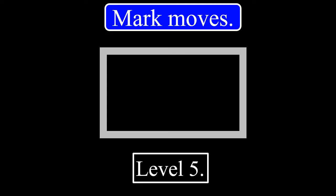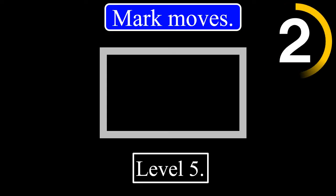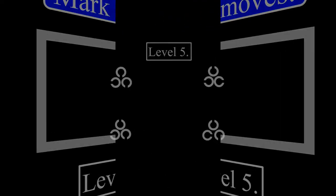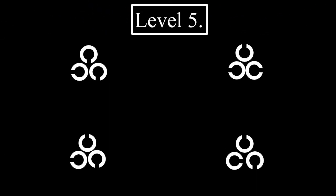Level 5. 3, 2, 1. The correct answer will be given after 5 seconds. The correct answer is this.